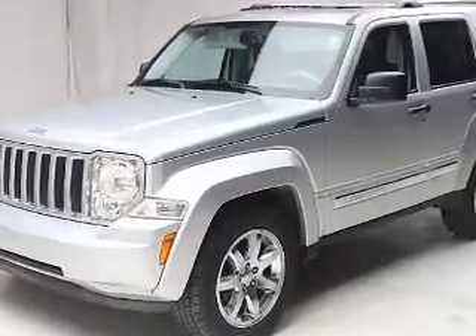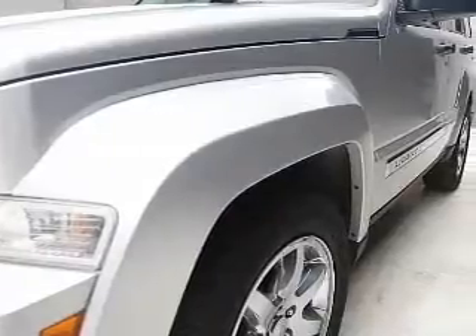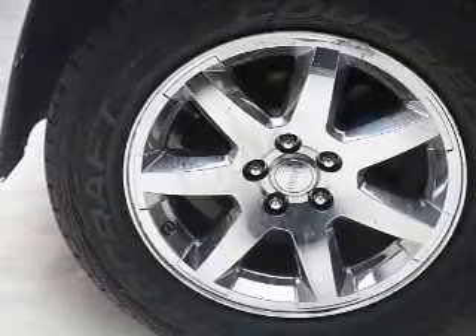The powertrain includes four-wheel drive with a reliable six-cylinder engine that responds smoothly to its automatic transmission. Reach your destination effortlessly with GPS navigation. Stand out from the crowd with premium wheels.